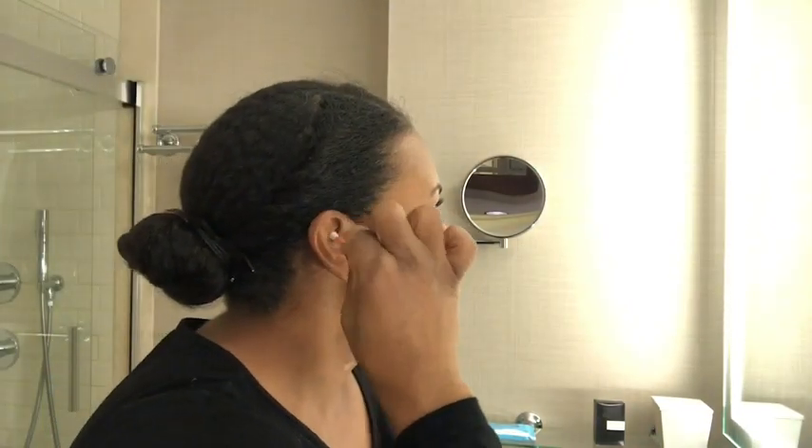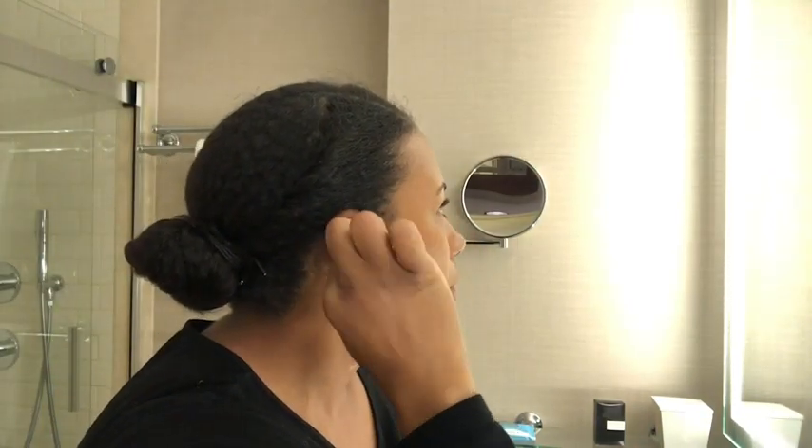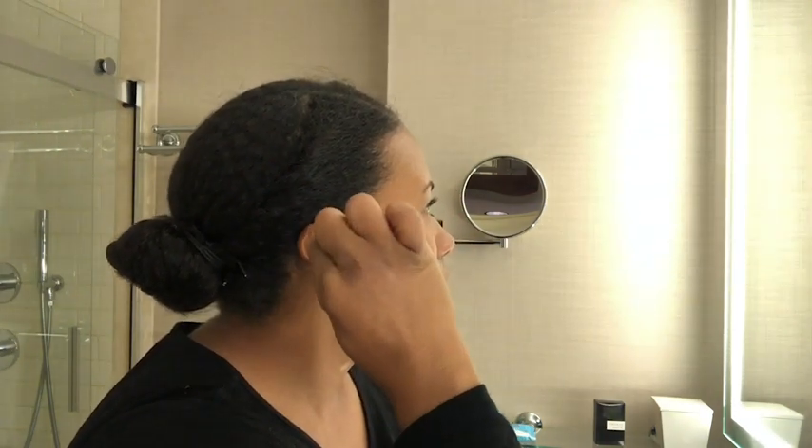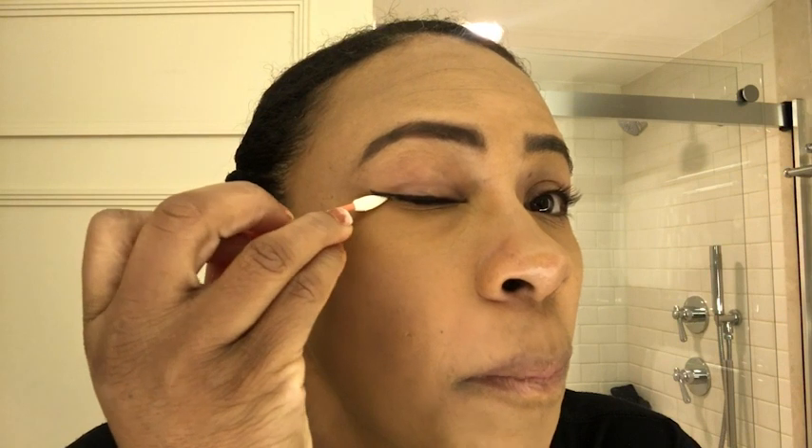I get dual use out of this swab. I like to use the rounded side to clean the outer parts of my ear — of course never the inner parts — and I use the pointed side to clean up any makeup mistakes.